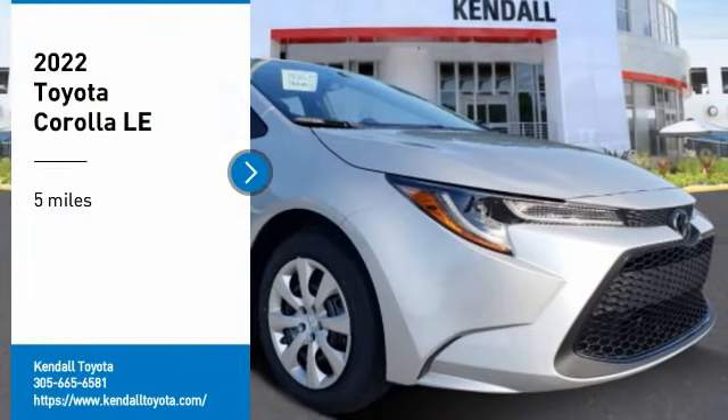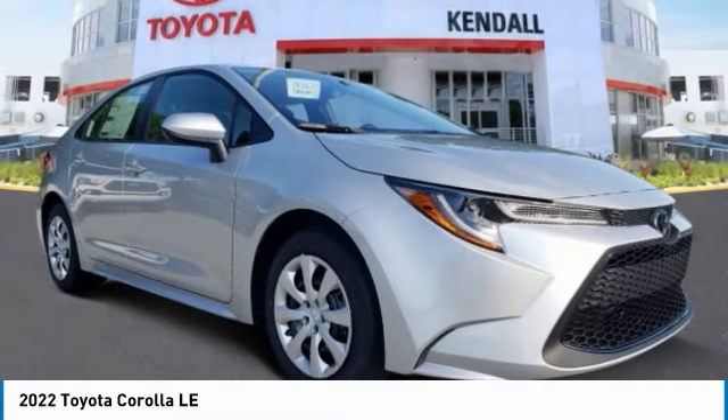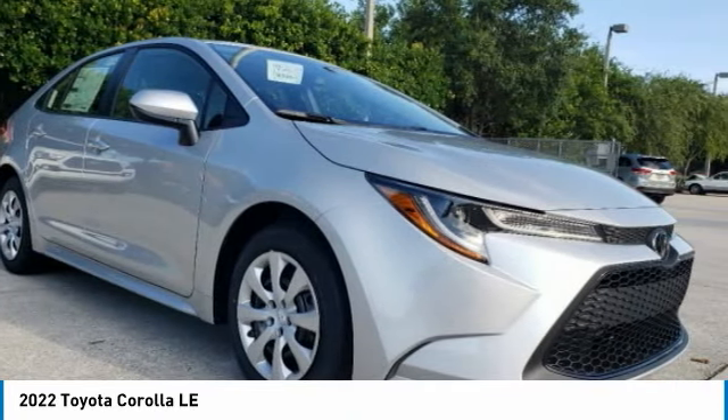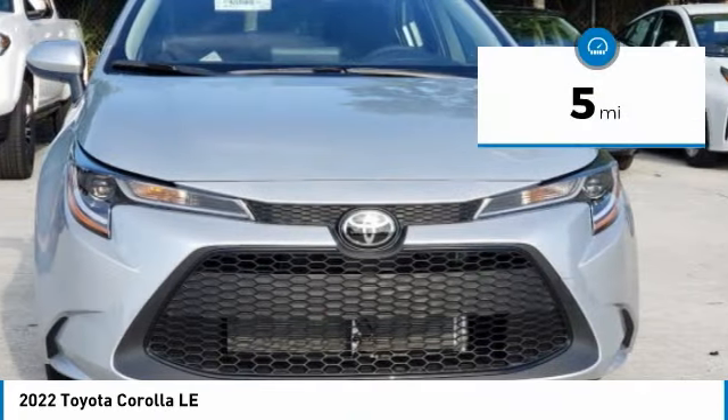Come test drive the 2022 Corolla. The Corolla is still a great option for those who want dependability, comfort, and value. This vehicle has less than 100 miles.